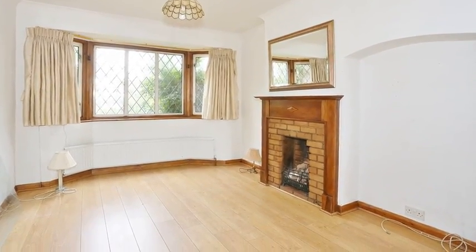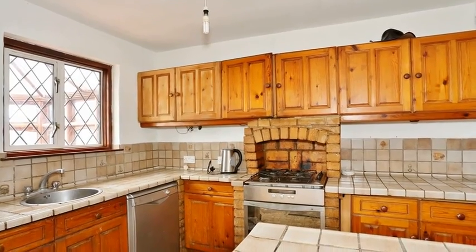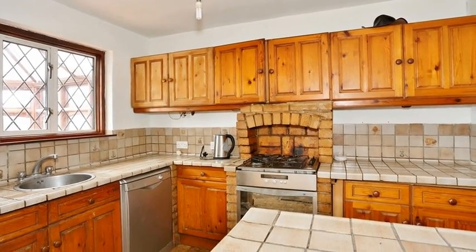Moving through, the extended kitchen diner is equipped with a range of matching wall and base units, with space for appliances.